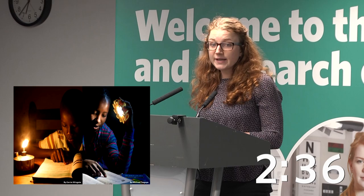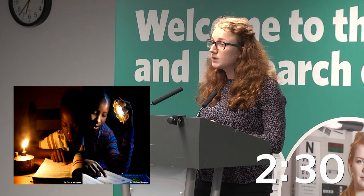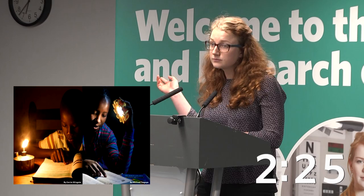Not having access to clean lighting limits the possibility to study or work after sunset. It also leads to chronic lung diseases and poisonings from kerosene fumes they inhale, as you can guess from this picture. It also puts them at risk of fires and burns. So what can we do about it?